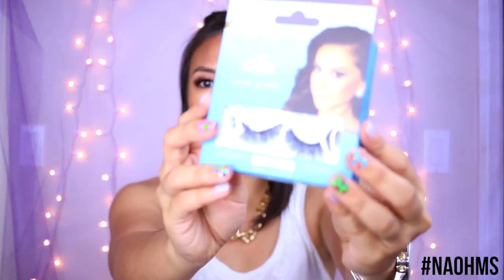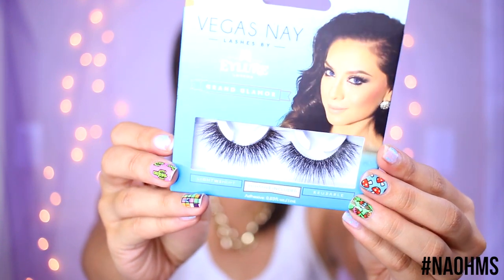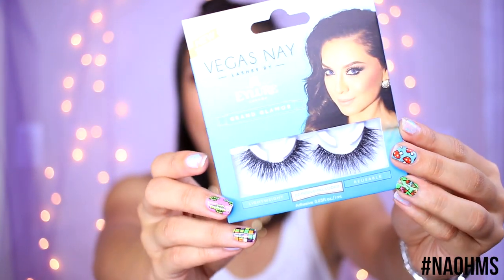The next things are from Target. I picked up a couple of Vegas Nay lashes from Eilure — I've been hunting for these for a while. I got the Grand Glamour one, which is probably the most dramatic out of the four she has. It comes with glue and is reusable. I've used Eilure lashes before and they're really good quality for a drugstore brand compared to a lot of higher-end lashes. The other one I got is called Shining Star, which is what I'm wearing right now.